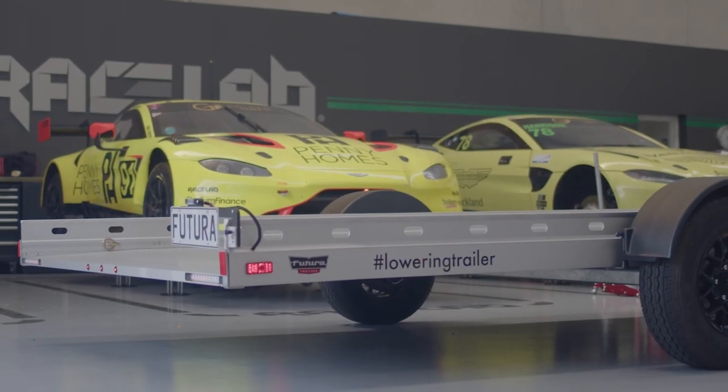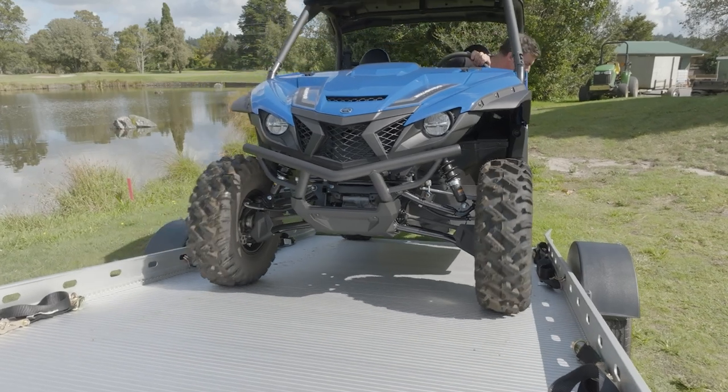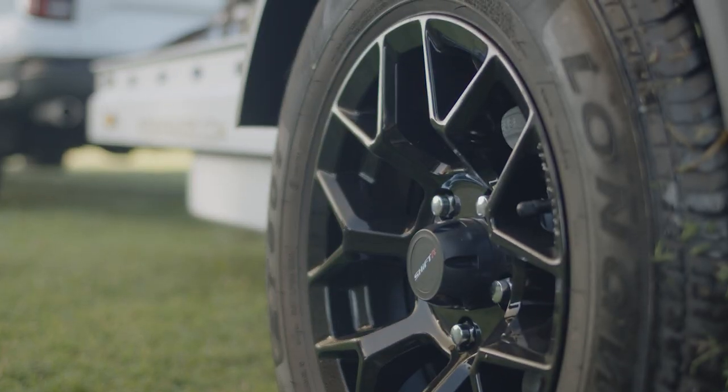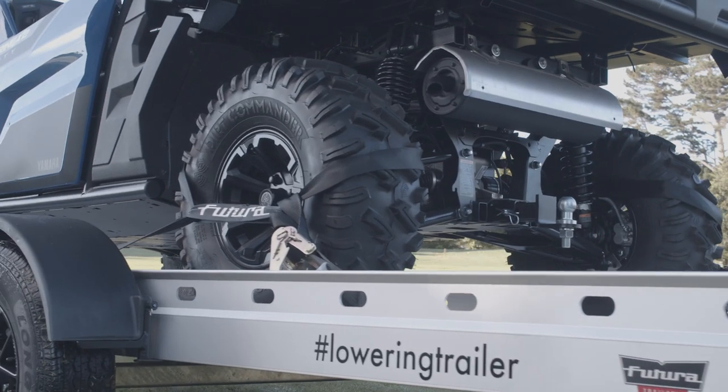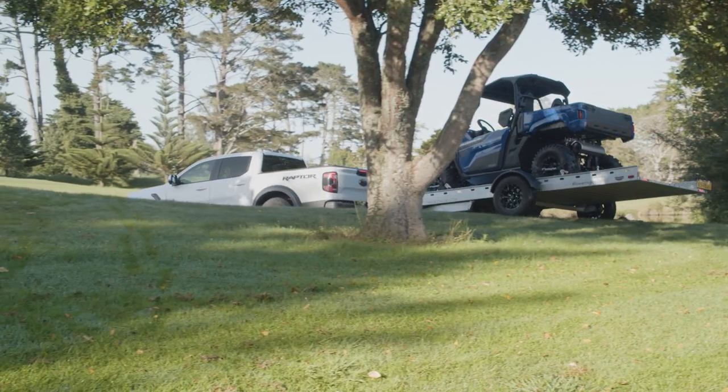Race cars, track cars, side-by-sides and ATVs, even your classic cars. It has a lot of the same features as our popular lowering trailers, such as the fully-anodized deck, chassis rails, and torsion arm suspension.